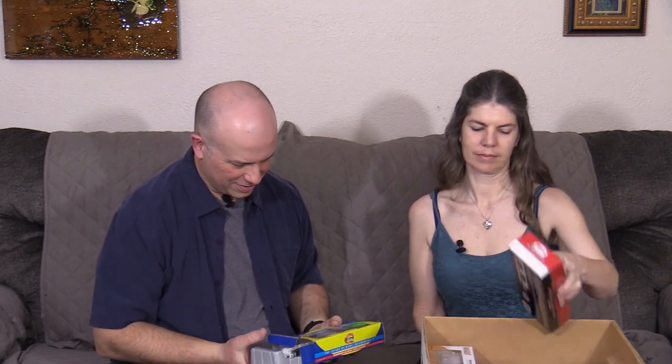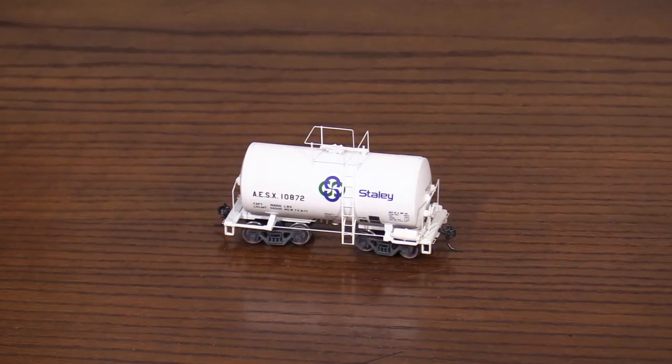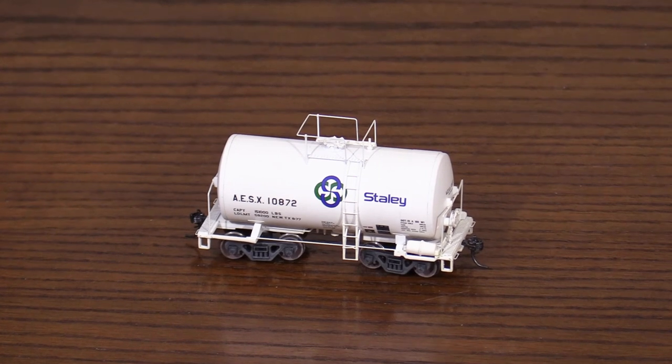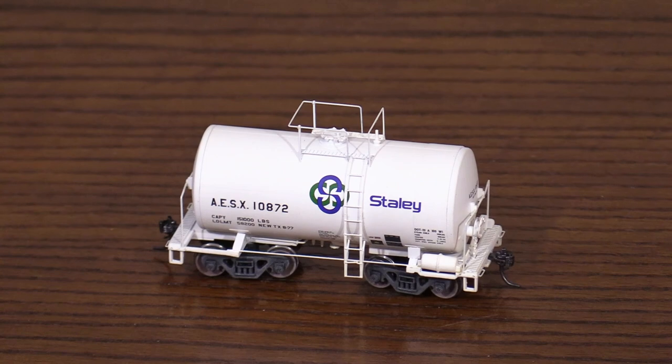This is a little tiny tank car — new tooling on it. This is an Athearn model. Looks like I actually weathered it a little bit. A very short tank car. So cute. They're pretty cool. I'm not sure what they were used for, but I like them.